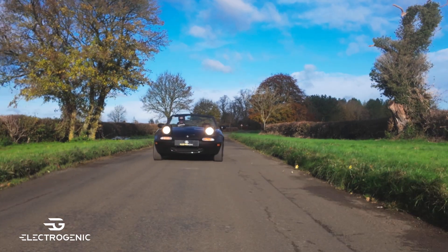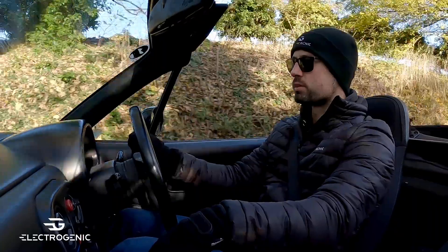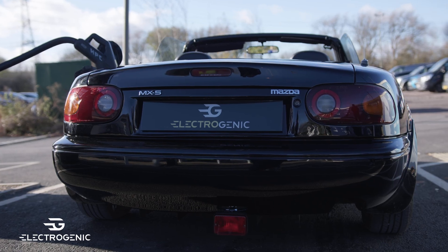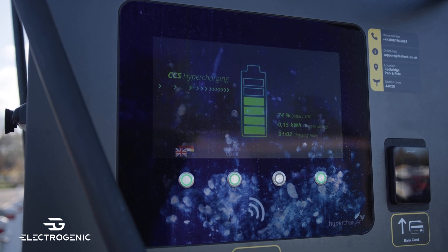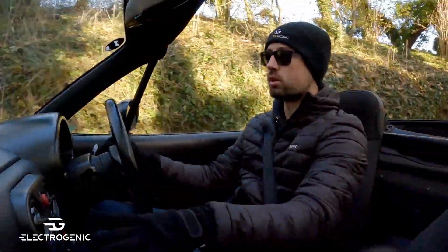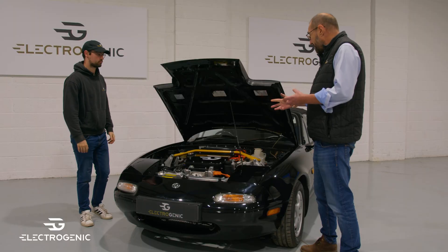It's capable with CCS charging — one of our direct drive 350 volt systems. We've got CCS charging, currently at 60 kilowatts on this vehicle, so your 20 to 80 percent charge is about 45 minutes. The 42 kilowatt hour battery pack, with this car's aerodynamics and weight of just over 1.1 tons, gives a range of 150 miles on a single charge.